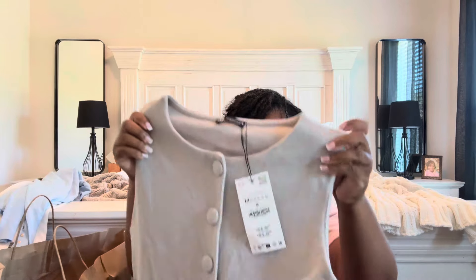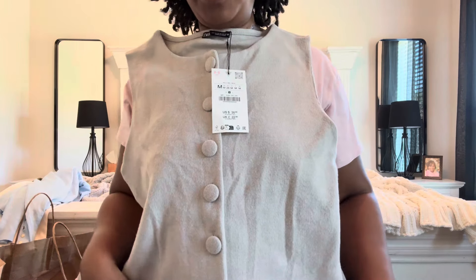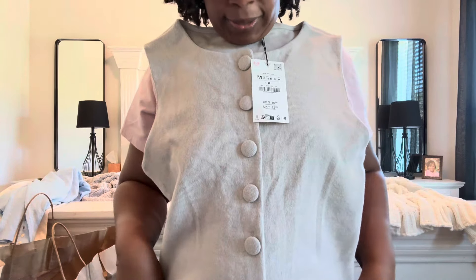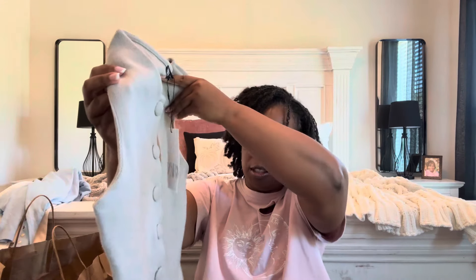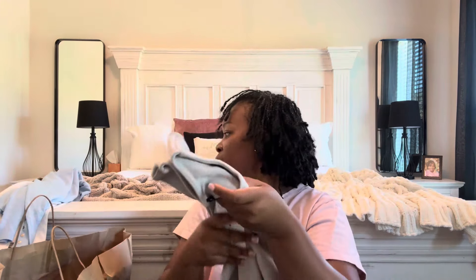I picked up a few vests. This first vest — I absolutely love the detail in it. I like that little split; it's really going to accent my waist. It's got some stretch to it, which I love. This one is a size medium — I felt it looked pretty big and didn't want it too wide, so I sized down to keep it fitted.